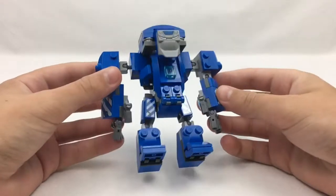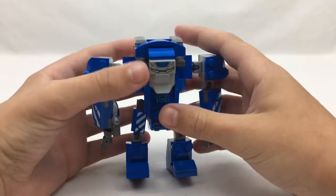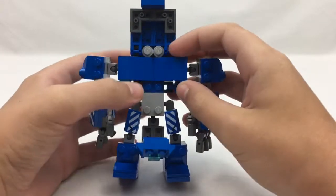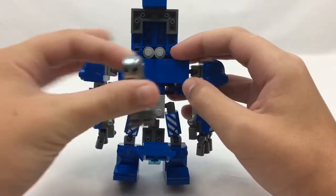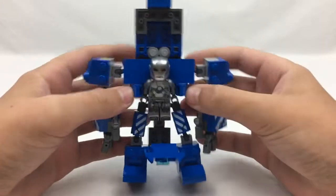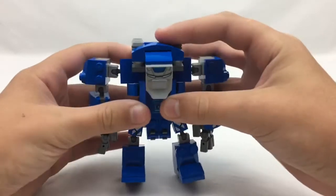Next up is the Igor armor. This is a really cool build — I like how small it is. It's not Hulkbuster size; you can actually fit a minifigure inside here. You can just simply put one in and boom.